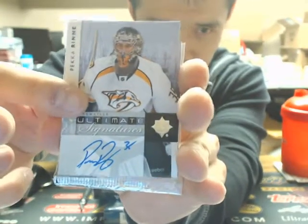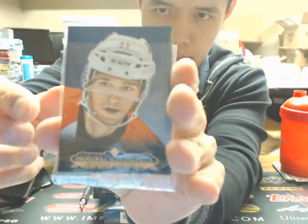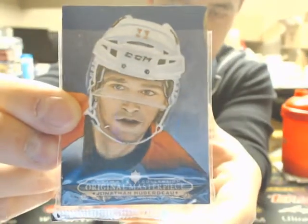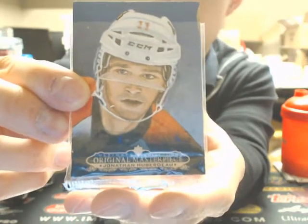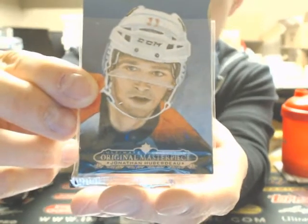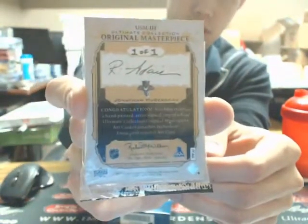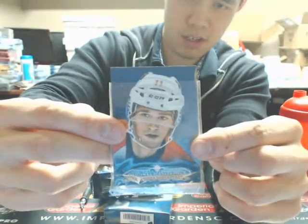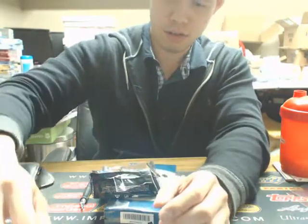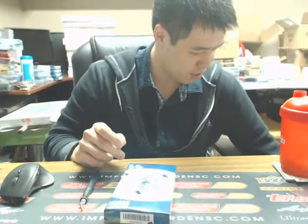Congratulations going out to the Florida Panthers — we have an original masterpiece. This is one of the hand-painted cards, and it's a 1 of 1, Jonathan Huberto. I think this might be our 8th or 9th one we've pulled from this product. It's a very nice hit there going out to Florida, with the gold border on it.